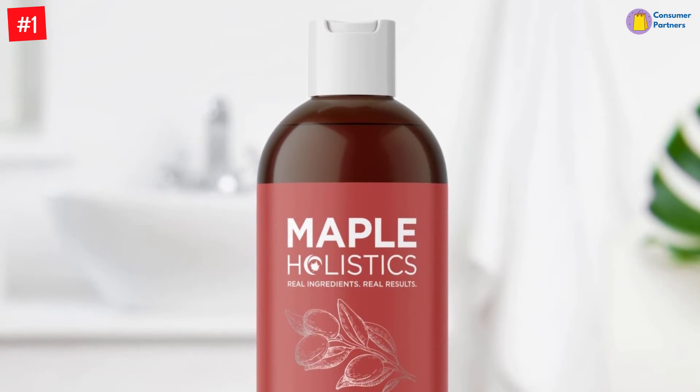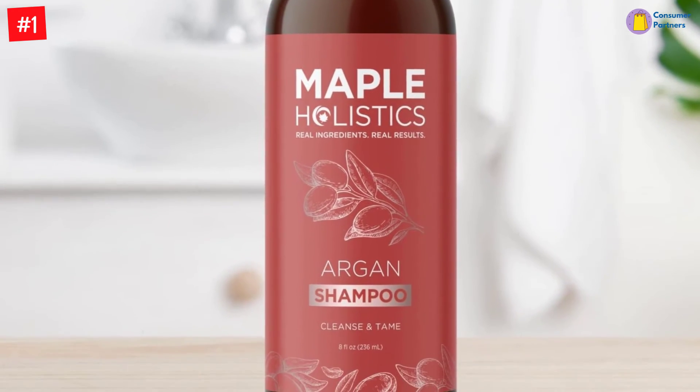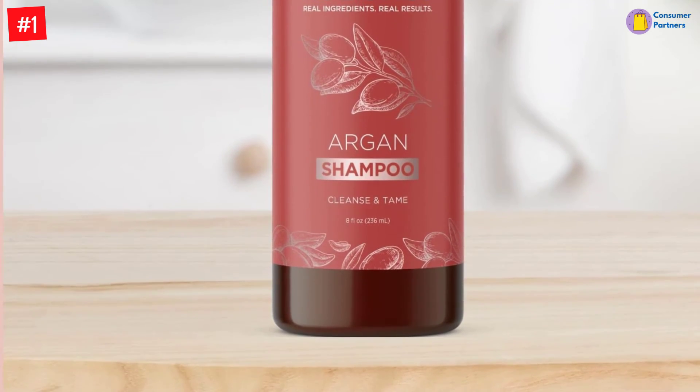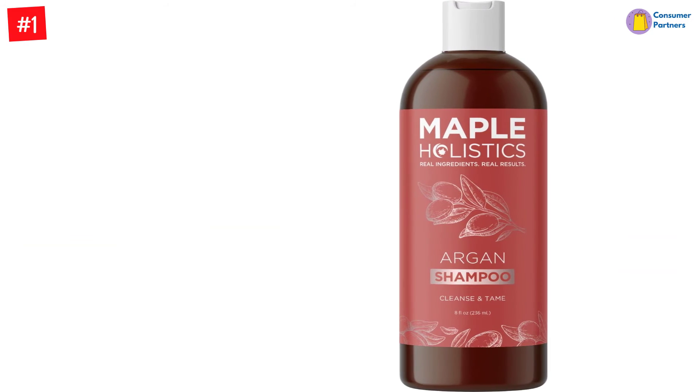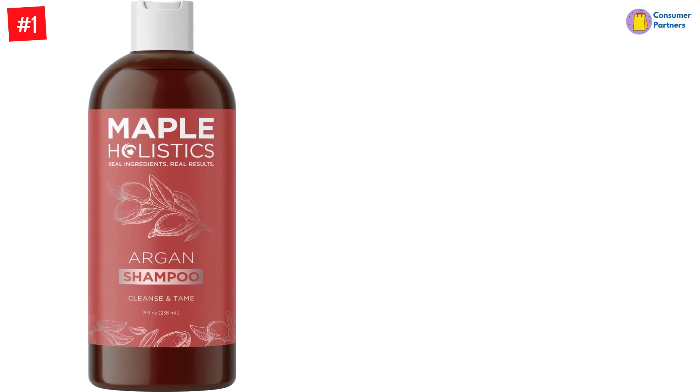Say hello to shiny hair and tame tresses with our Moroccan Oil Hydrating Shampoo for dry scalp, that acts as a transformative dry scalp treatment for unruly hair. Hair growth is one of the most common hair concerns for aging adults, since no one likes how hair loss looks, and hair regrowth doesn't come easy, but natural ingredients may help.